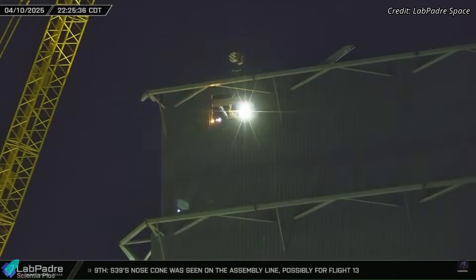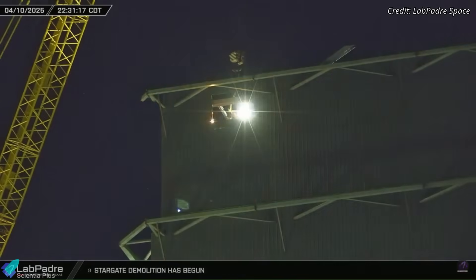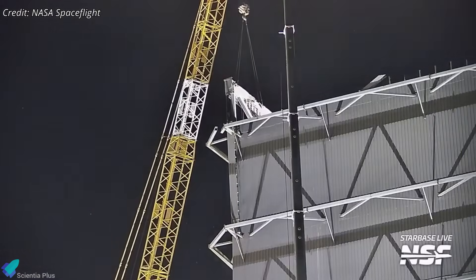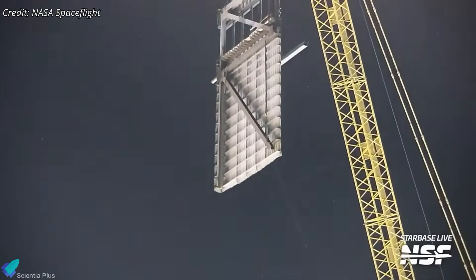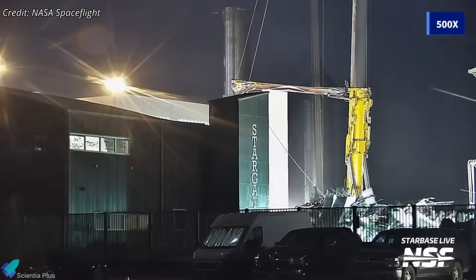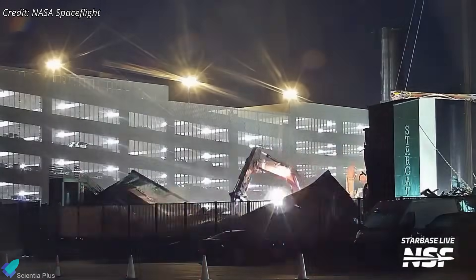Demolition of the High Bay is continuing steadily, with teams methodically cutting through structural columns and beams floor by floor. This approach ensures the safe removal of the building's massive wall panels, which are taken down one section at a time. Additionally, the Stargate office building was completely demolished last week. The wedge-shaped extension of the Star Factory is also being prepared for demolition to make way for the colossal Gigabay rocket integration facility.